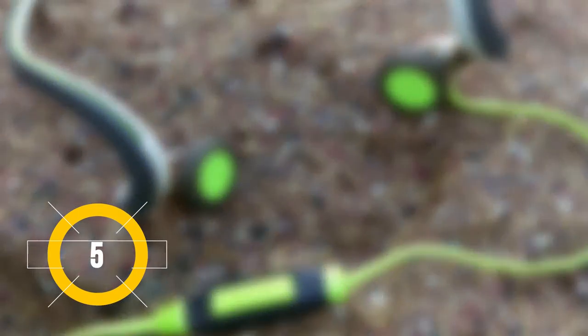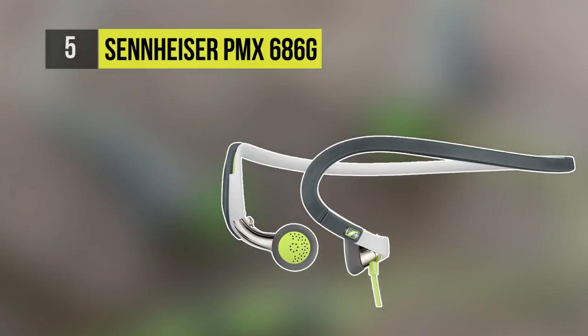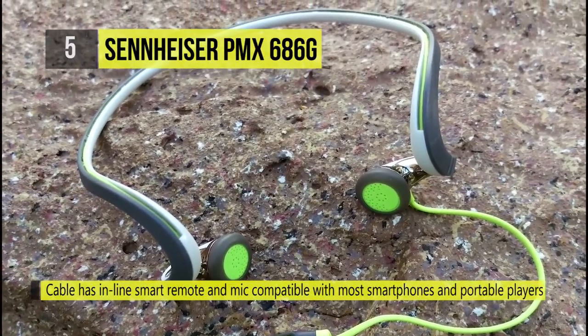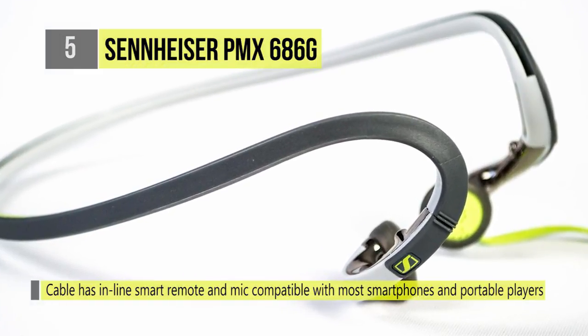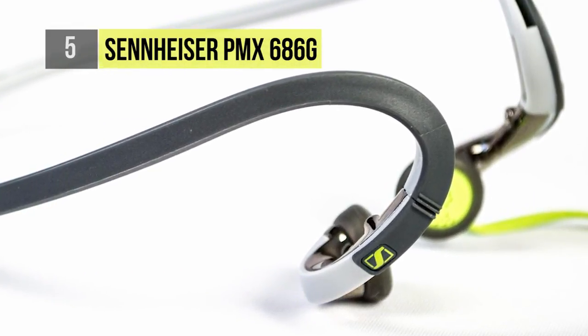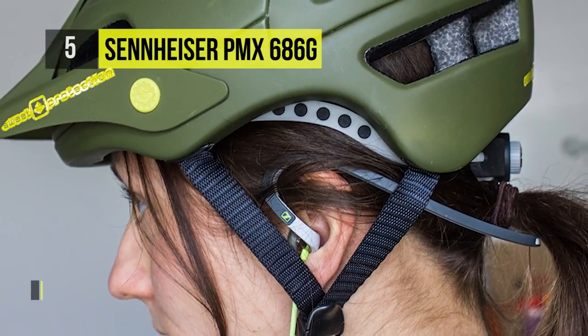In at number five is the Sennheiser PMX 686G Sports. The headset showcases innovative design and best-in-class sound quality. Crafted featuring new moisture resistant materials and fitted with StenTouch antibacterial ear adapters, this neckband earbud design provides secure fit for all of your active pursuits.